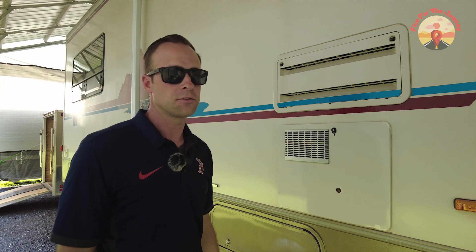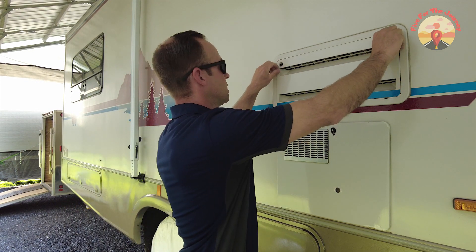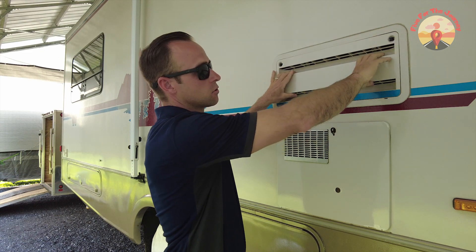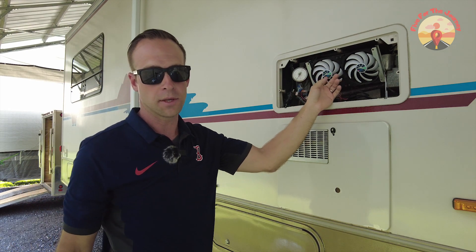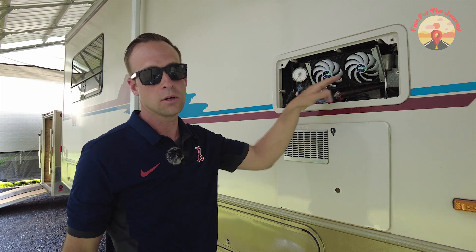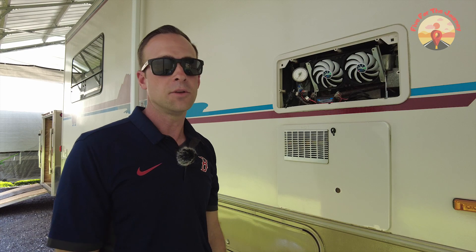Something else to consider is that my absorption refrigerator most likely is not identical to anyone else's — probably close. As a little background: to get the refrigerator to cool a little better in the past, I added four 140-millimeter cooling fans. There are two down below to pull fresh air in and two up top to exhaust the air out. So this refrigerator may not replicate yours, but maybe you can use this information to help you decide if this is something you want to do also.